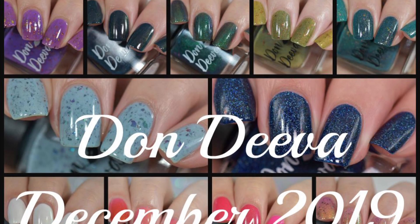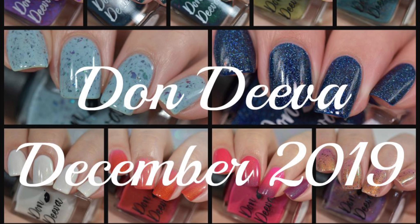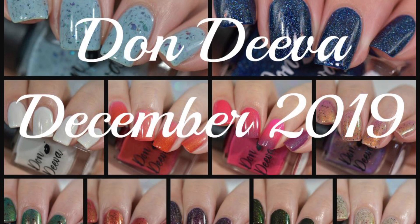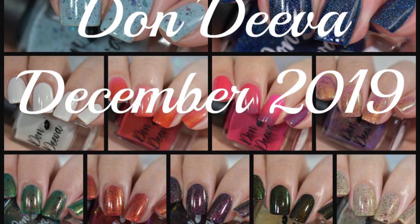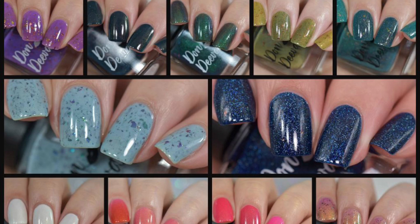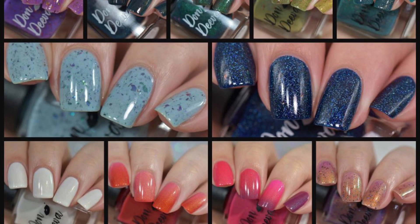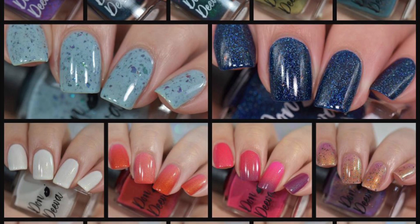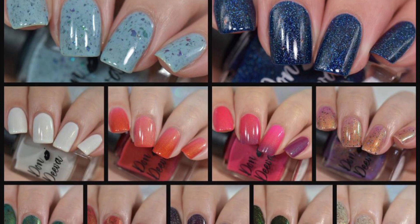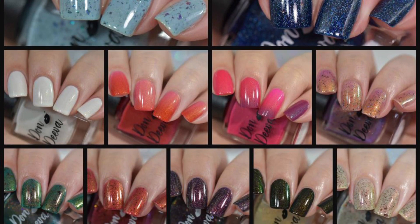Hey guys, welcome back! Today I have swatches to share with you from the Dawn Diva — her December 2019 releases. In this video there are going to be 16 polishes: two thermals, two solar polishes, a topper, and loads of unicorn pee. All of these are available for purchase on her website right now, which I'm going to have linked for you down below. I'll also link my Instagram page where you can check out a ton more swatches.